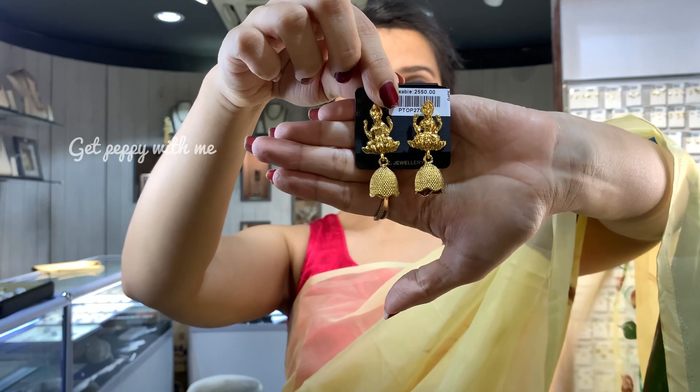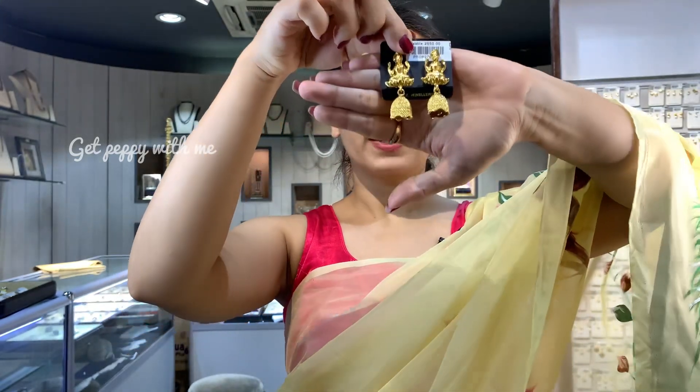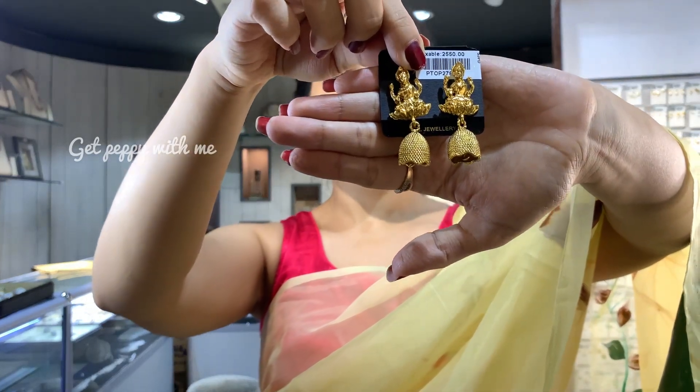Next one is this beautiful gold-plated jhumka earring in which you can see Lakshmi Mata sitting here, which looks like original gold. Even from a distance it looks so nice. The price of this is 2500 rupees, but if you want to know about discounts please contact the WhatsApp number being displayed on the screen.